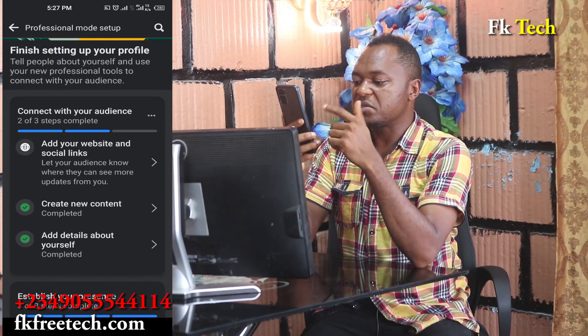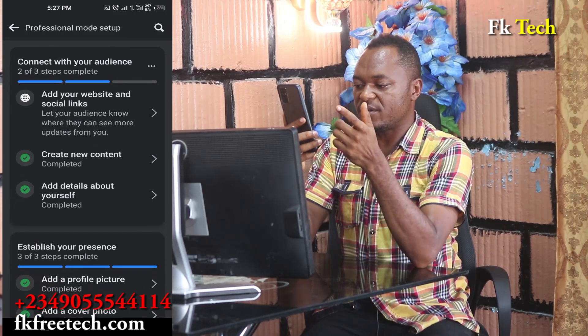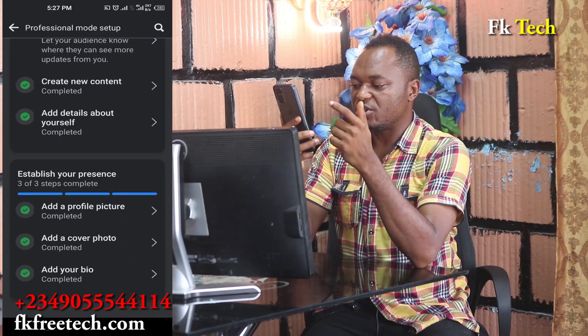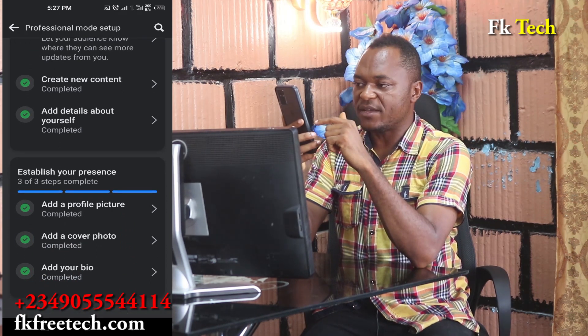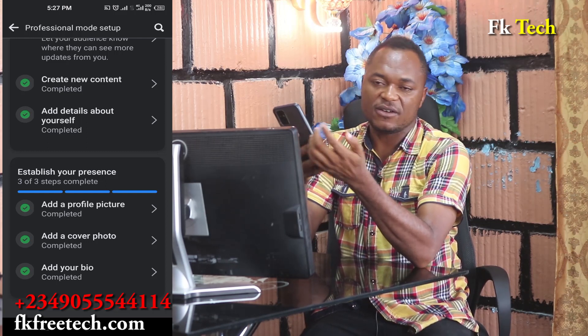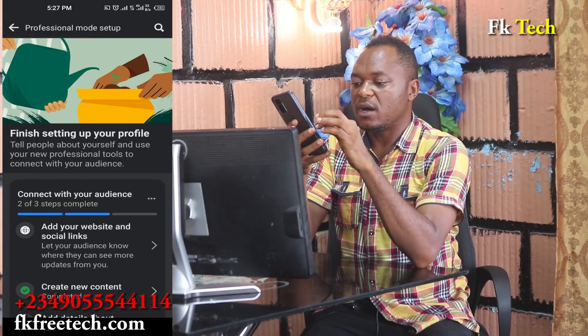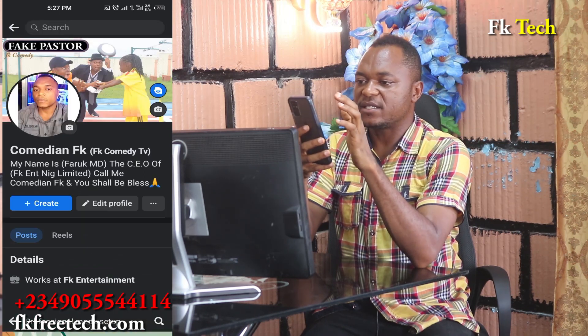Once turned on, create new content, add details about yourself, add a profile picture, add a cover photo, and add your bio — just write about yourself, like 'Hello, my name is this and this.' Write it there and that is complete. Now let's go back.